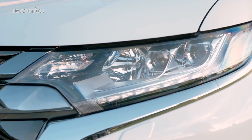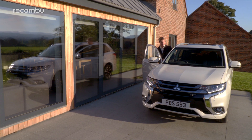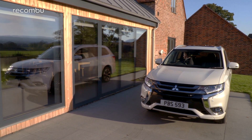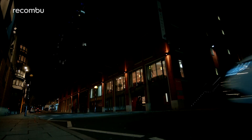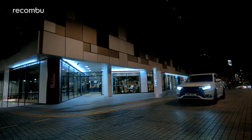Mitsubishi, you do spoil us — Outlander owners anyway — because the 2017 model comes with a free home charging unit worth £279. That means you can top up the battery while you sleep, which is far better than running a multi-plug out of the living room window.